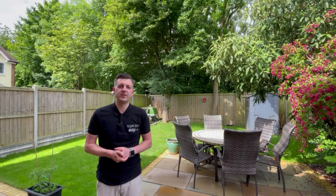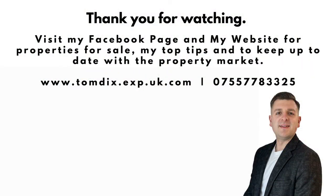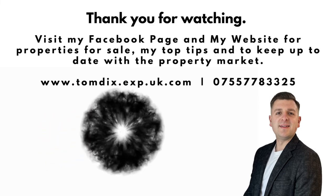Here we are in the west facing rear garden. It has side access to the front of the property, and you can access the garden through the utility room or from the dining area as well. There are no houses behind you, so you've got a nice private garden to spend time in with your family and friends, and it measures 40 foot long.